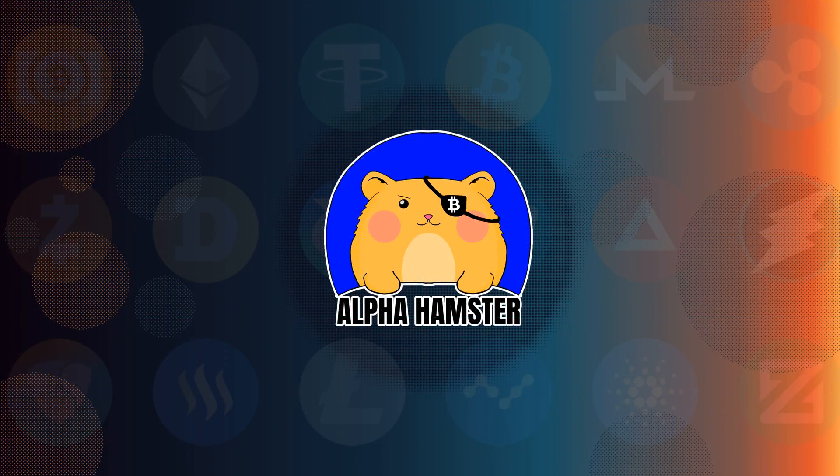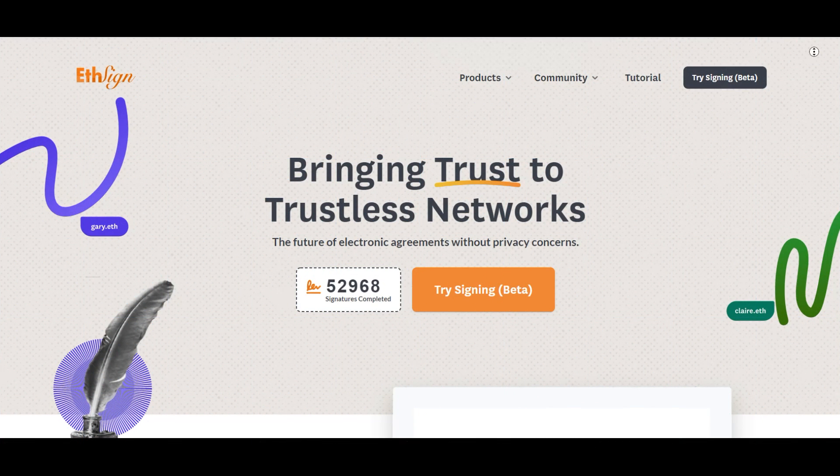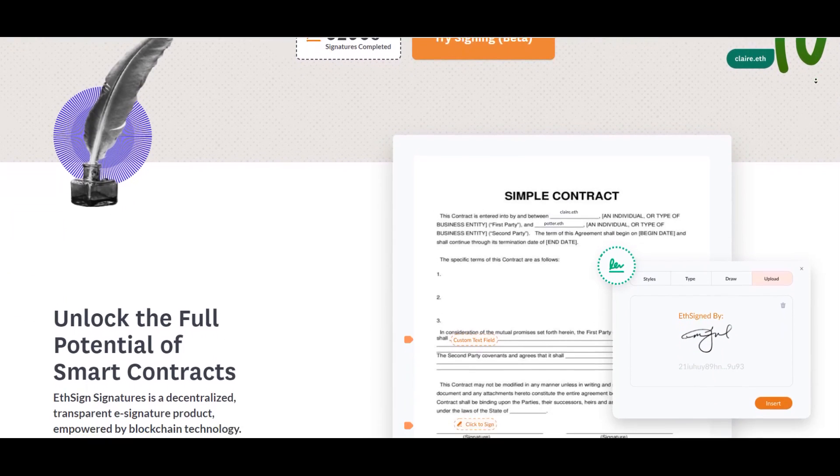Hello guys, it's Alfa Hamster and today I want to show you one of my favorite perspective projects, EastSign. EastSign is the first ever agreement signing platform built on Web3, which connects legal agreements and smart contracts.